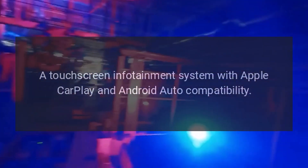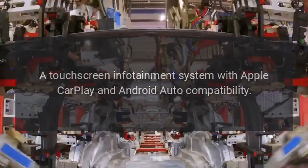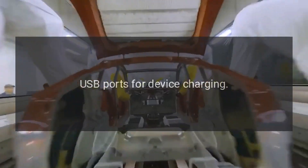Infotainment: A touchscreen infotainment system with Apple CarPlay and Android Auto compatibility. An available rear seat entertainment system, and USB ports for device charging.